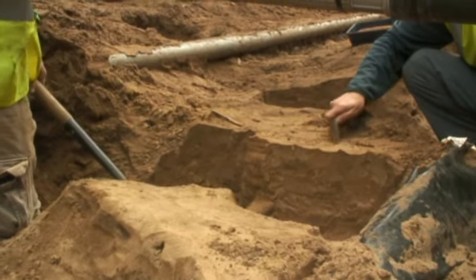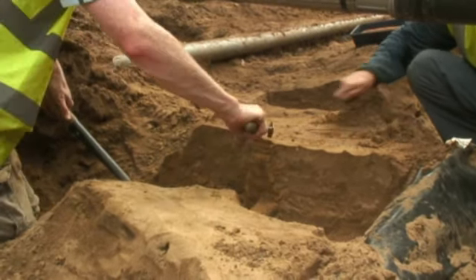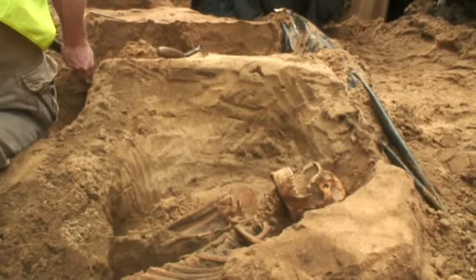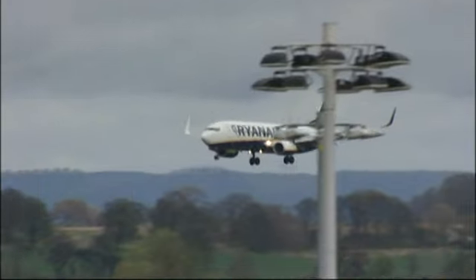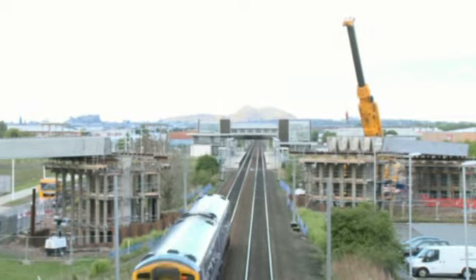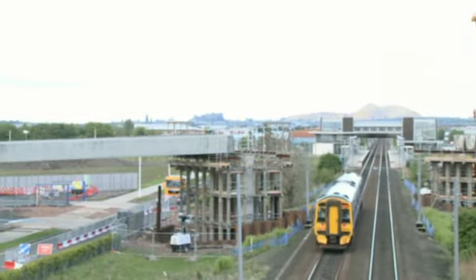It's been described as one of the most exciting archaeology projects in years. The building of the tram means opening up the ground from Turnhouse to Ocean Terminal and finding surprises all the way, especially in the area between Edinburgh Park and the airport.